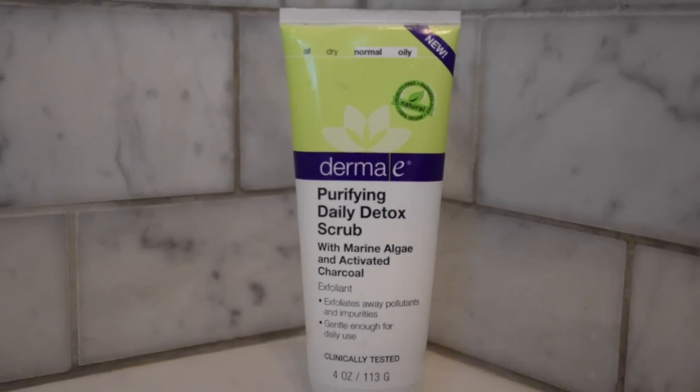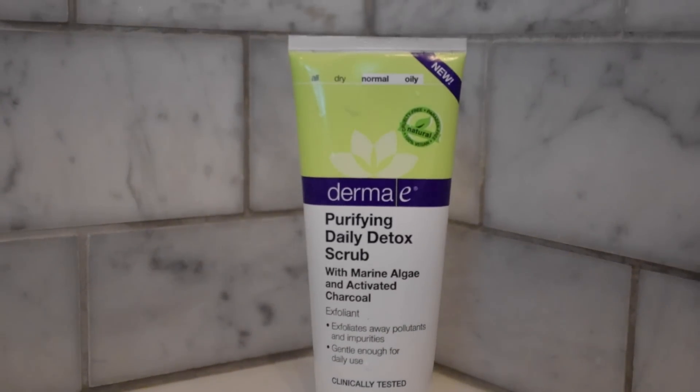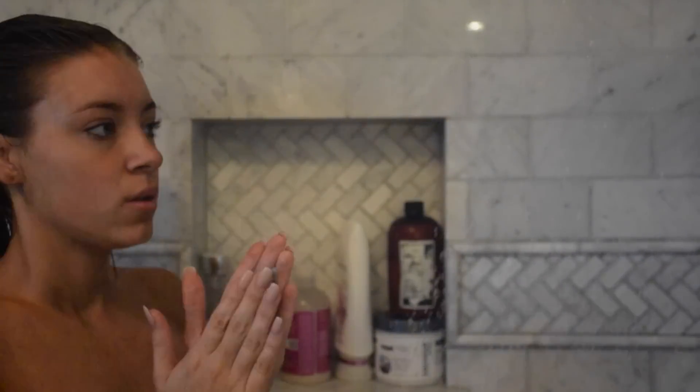Right now I'm going to be scrubbing my face with my Derma E Purifying Daily Detox Scrub. This is a new product I've been using and I actually really love the way it feels on my skin. It's charcoal-based, and it exfoliates but not super harsh, so yeah, I really like it.